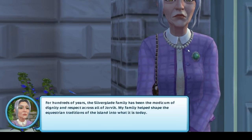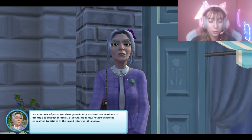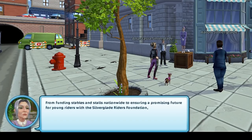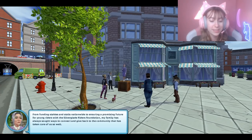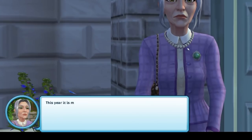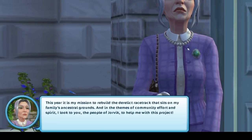'For hundreds of years the Silverglade family has been the modicum of dignity and respect across all of Yorvik. My family helped shape the equestrian traditions of the island — from funding stables and stalls nationwide to ensure a promising future for young riders with the Silverglade Riders Foundation. My family has always sought ways to connect and give back to the community that has taken care of us so well.'